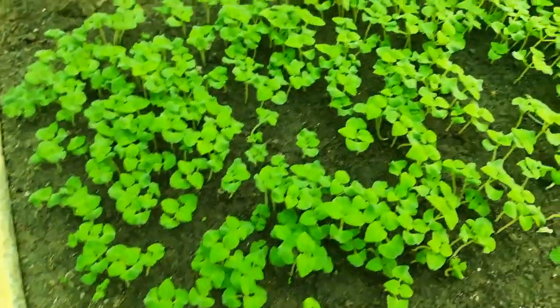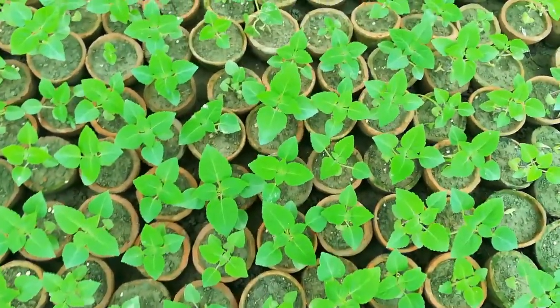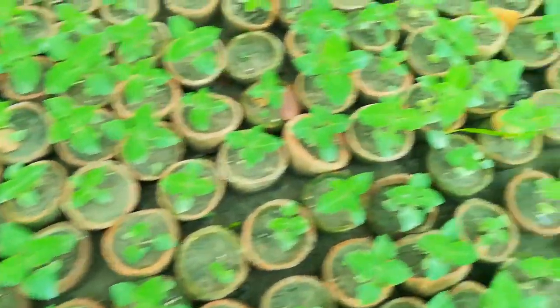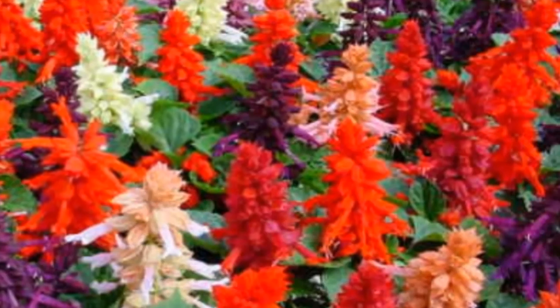This is Inka salvia. Salvia is a wonderful flower that blooms in winter. Here is the salvia flower.